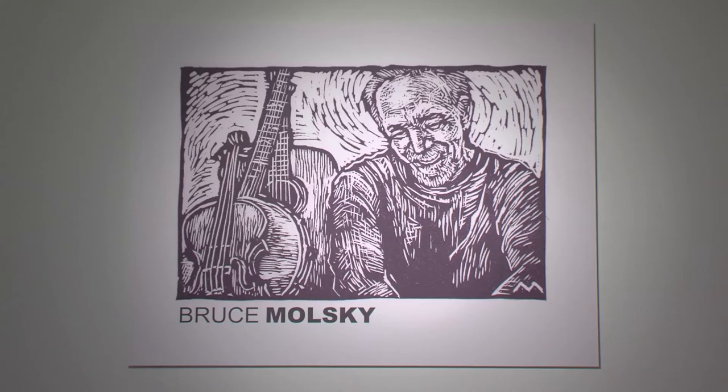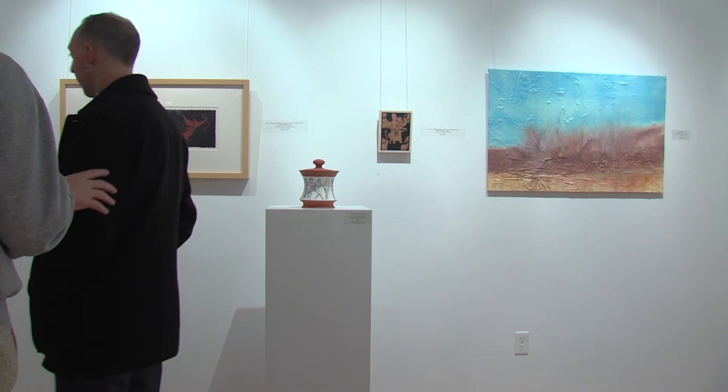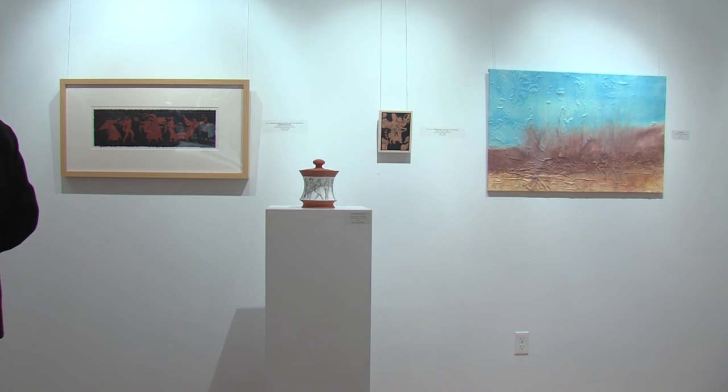I think the goal for all of our faculty exhibitions is to display our work, to really give a sense to our students of what we do in our own respective disciplines. So we want our students primarily to see what good work really looks like.